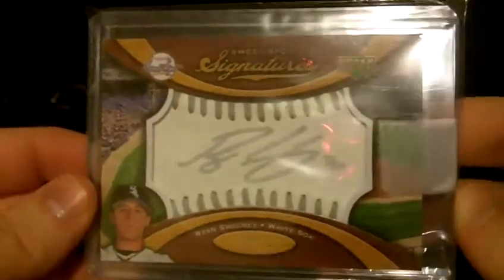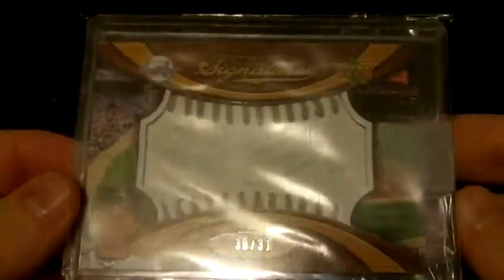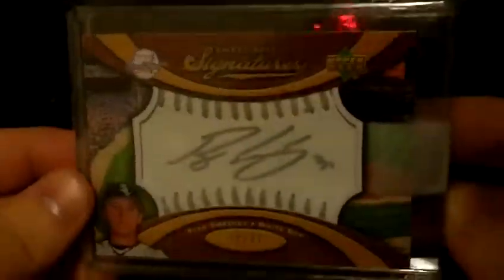Then we got a Ryan Sweeney out of 2007 Sweet Spot, a ball autograph. I actually have this one already, but I bought it anyway — numbered 30 out of 31. I just figured, why not?